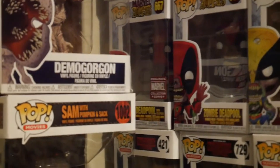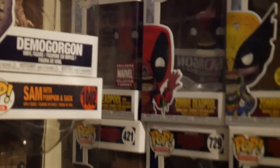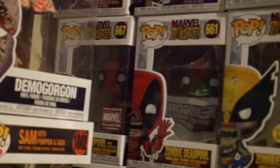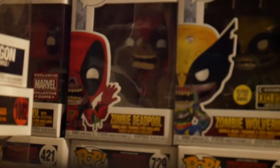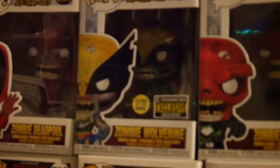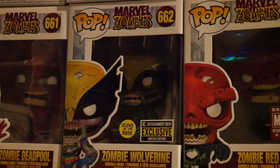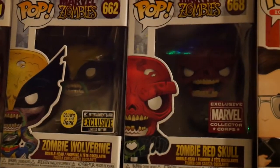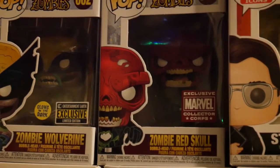Going up to the second row, I have a zombie Deadpool that I got from the Marvel Collector Corps, which is exclusive to Amazon Prime. Then I got another zombie Deadpool — him kind of oozing out some weird green goo — from the Marvel Zombies collection, next to zombie Wolverine, which was an Entertainment Earth exclusive that glows in the dark. Right next to him I got a zombie Red Skull, also an exclusive Marvel Collector Corps box.